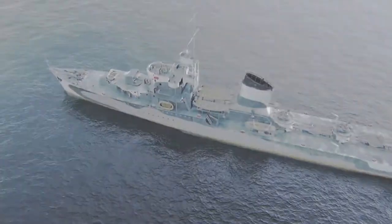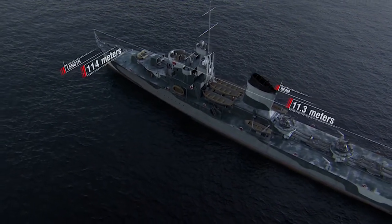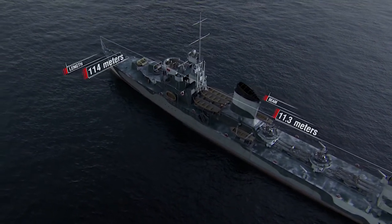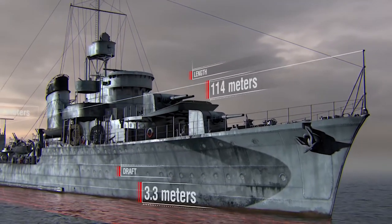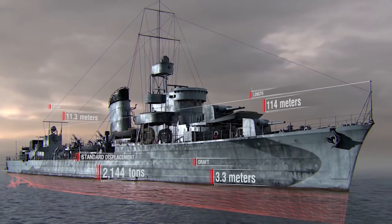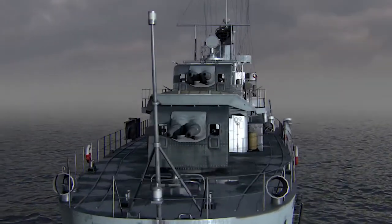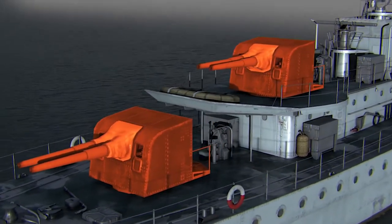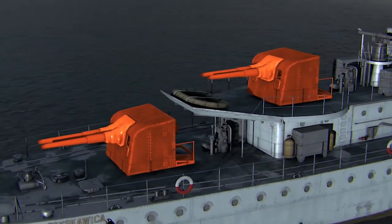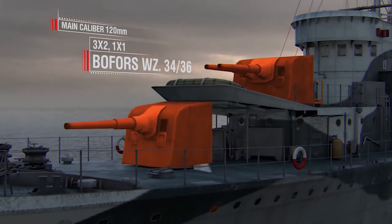Specifications of destroyer Błyskawica: Length, 114 meters. Beam, more than 11 meters. Draft, more than 3 meters. Standard displacement, 2,144 tons. Main caliber armament as of 1937 when the ship was commissioned: seven 120 mm Bofors 34-36 guns.